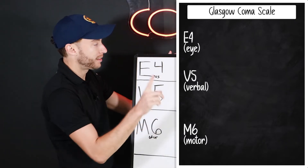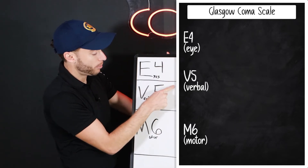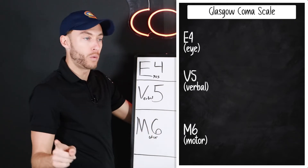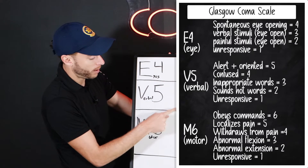Why do I say 456? Because the top number in the eyes is four, the top number in the verbal is five, and the top number in the motor is six. Why do I say 111? Because each unresponsive score is a one.